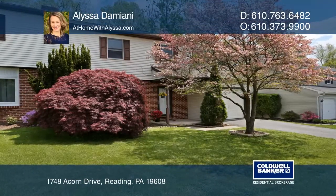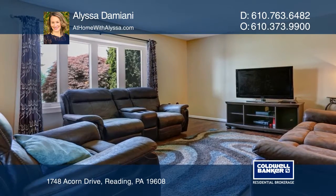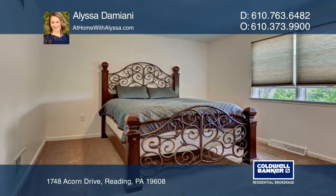Welcome to this fabulous three-bedroom, two-and-one-half-bath home in Greens Hill Estate and Governor Mifflin Schools. This home has been tastefully updated with pergo flooring, granite countertops, new lighting, and new carpet.